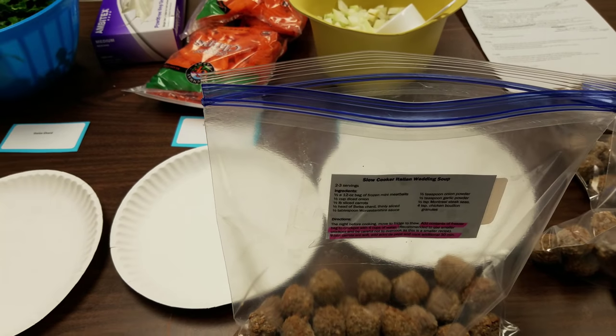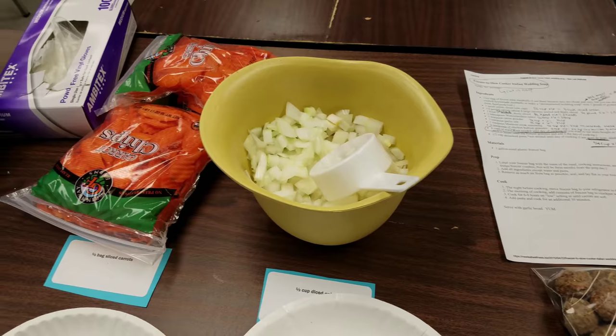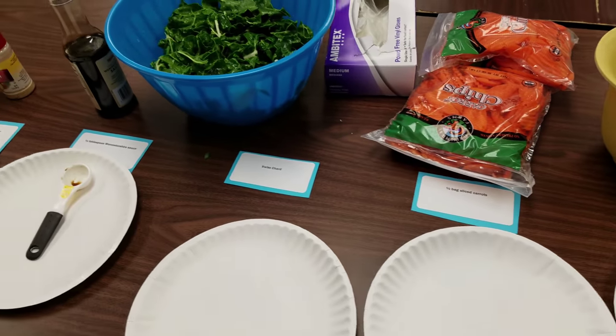Hey guys! So tonight I did something really fun and I've never done it before. I wanted to just share it with you really quick, and I hope I took a little bit of video to show you. I went to what I thought was a cooking class, but it was more of a freezer — like fill up your freezer type of class.